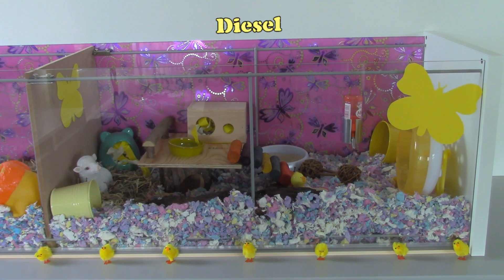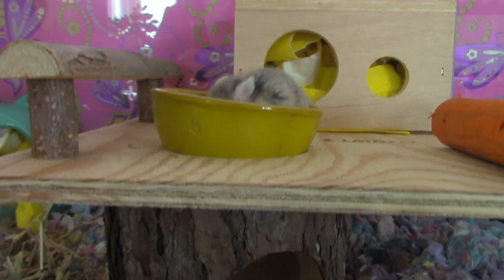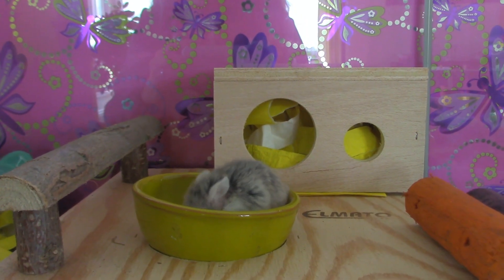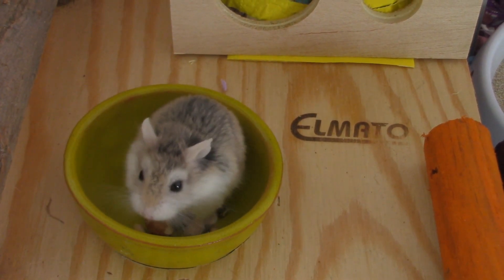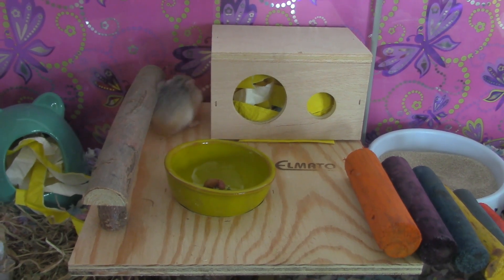Let's start with Diesel's side of the cage. He has this Almato climbing platform that he loves, so I put his food dish on there. This platform comes with this cute tiny house on it.